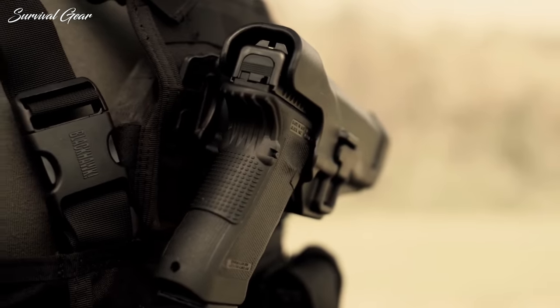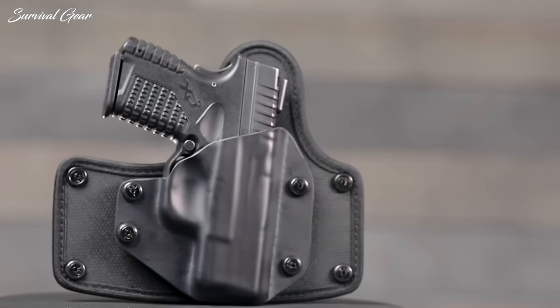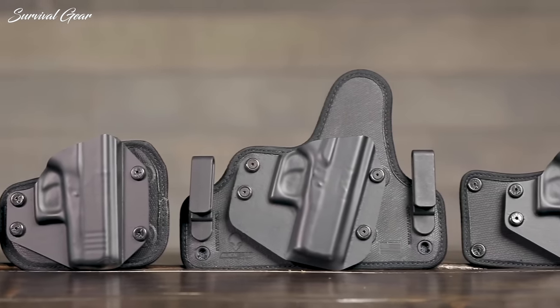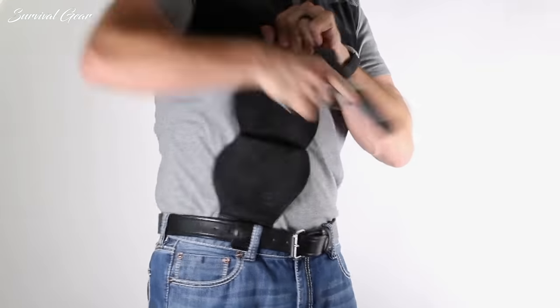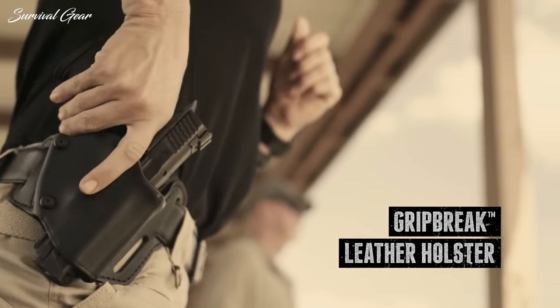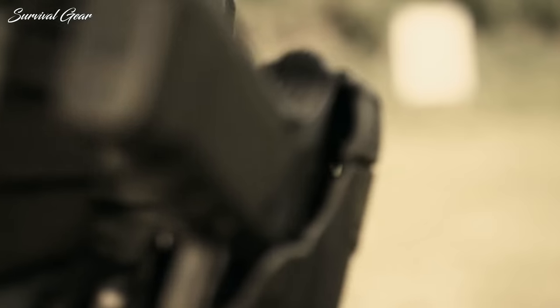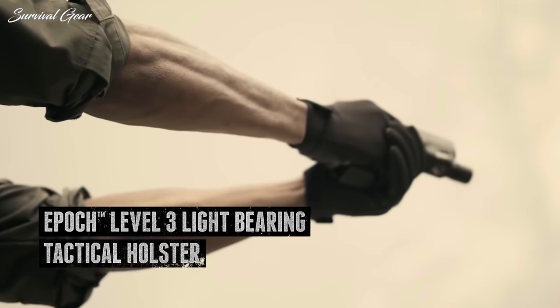There is no doubt that a pistol is a great equalizer when someone is looking to protect themselves. But choosing the best holster for your handgun, body shape, and needs is incredibly important. You probably spent a lot of time and effort deciding what gun to carry, and we'd encourage you to take the same approach when choosing a holster. Without further ado, these are some of the best holsters available on the market today.